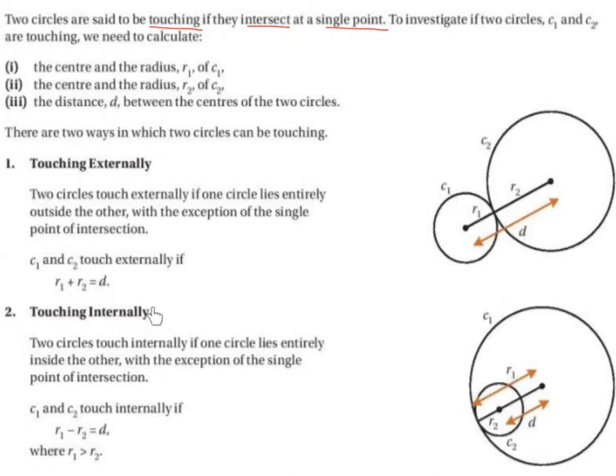Circles can also touch internally. We can see here C1 is the larger circle and C2 is the smaller circle, and that circle is actually inside the bigger circle. So they are touching internally.